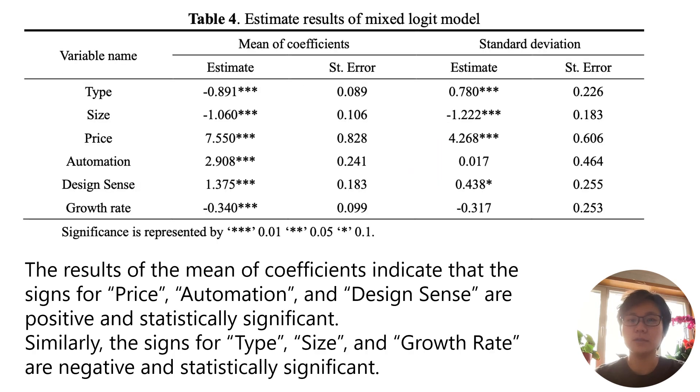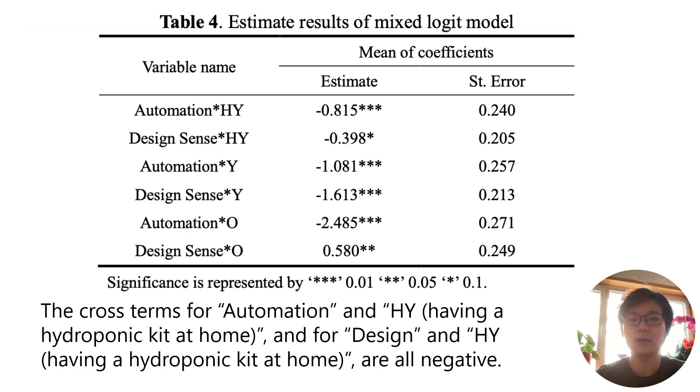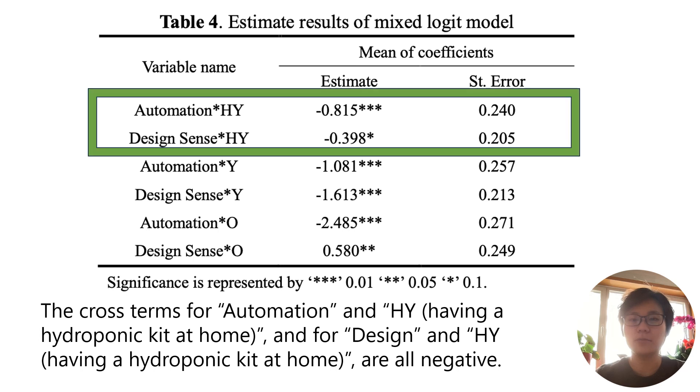Table 4 shows the estimation results of the mixed logit model. The mean coefficients indicate that the signs for price, automation, and design sense are positive and statistically significant, while the signs for type, size, and growth rate are negative and statistically significant. The interaction terms for automation × having a hydroponic kit and design sense × having a hydroponic kit are all negative, meaning respondents who have hydroponic kits at home do not rate the level of automation and design sense of home plant factories highly.